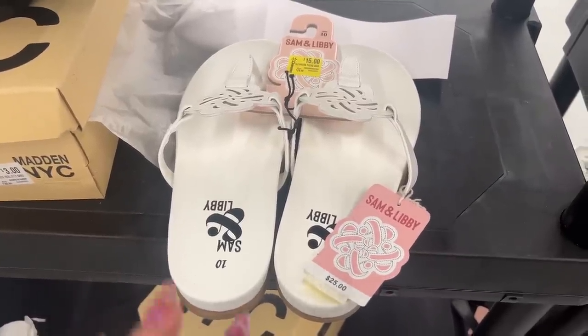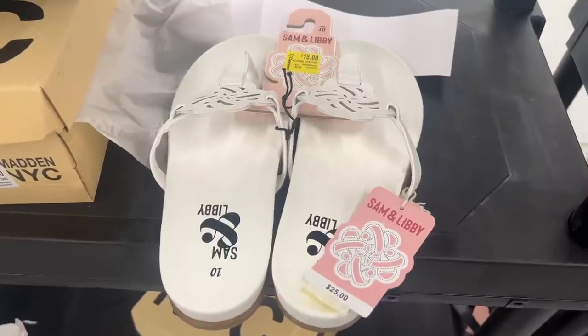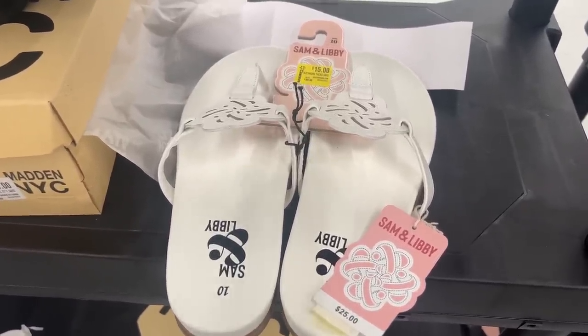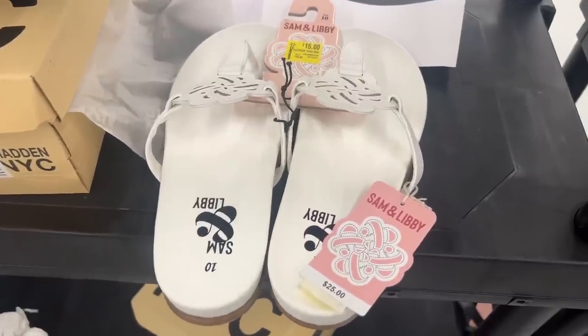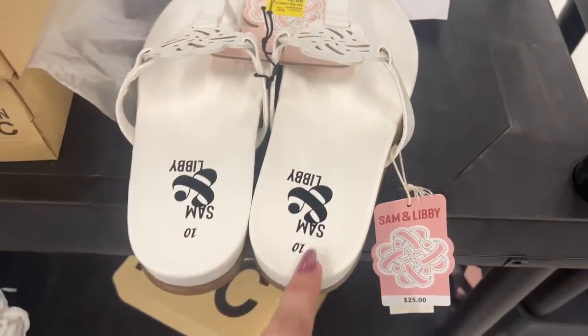She already picked up some stuff for me when she was here earlier because I didn't want to miss the goods, but I still wanted to come and show you some of the pricing. Huge shout out to my subscriber, my neighbor Liz — thank you so much, girl, I wouldn't have known without you.